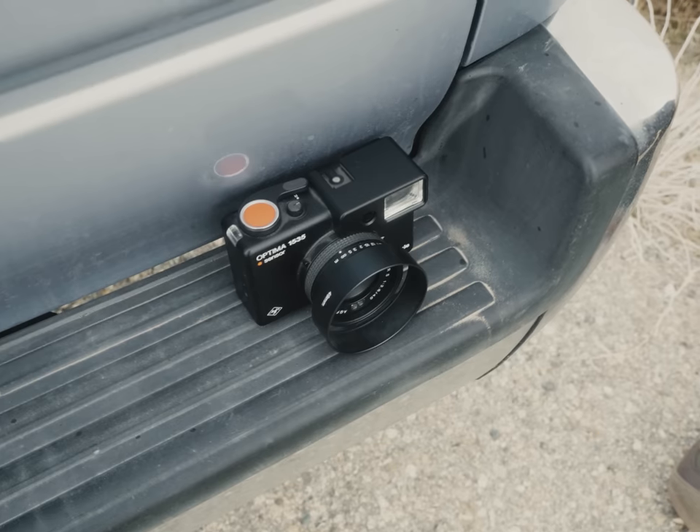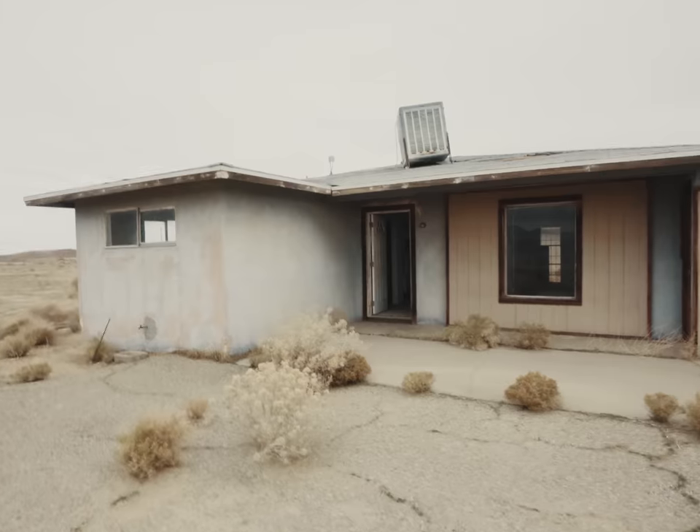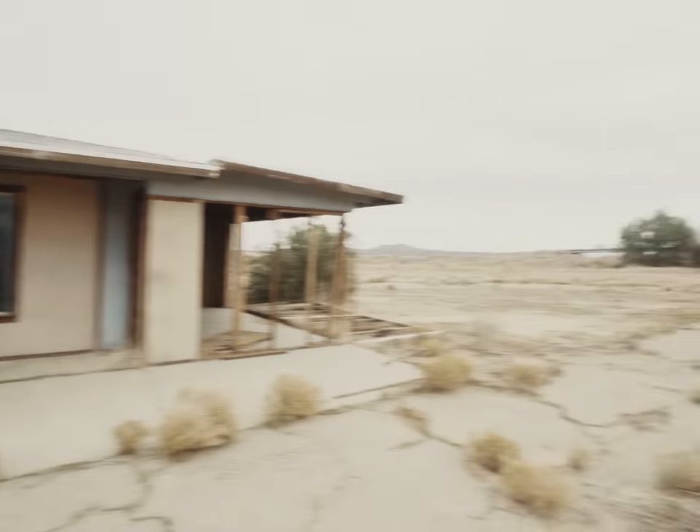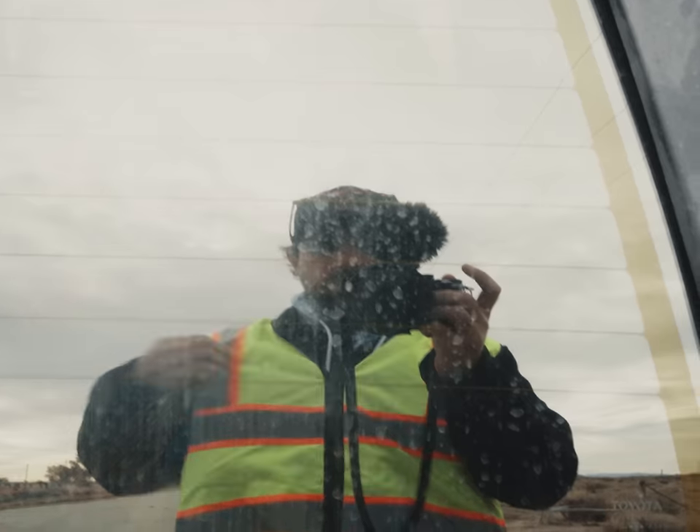Anyway, at the next location, some guy pulled up and tried to sell me some rocks. Not like crack rock, but like normal rocks. But it was becoming clearer and clearer we were going deeper into the boonies than we expected, so we threw on our high visibility vests so no one would randomly attack us.